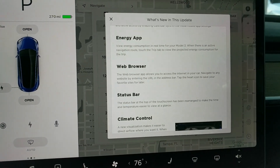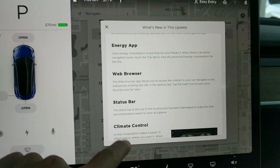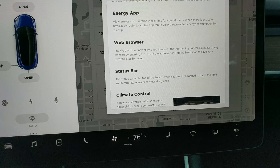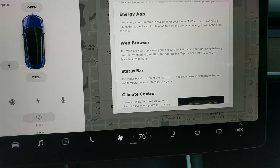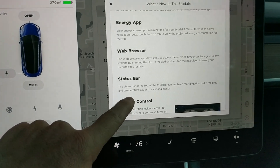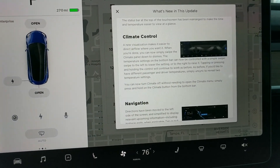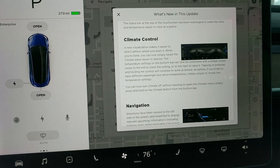The status bar has been rearranged — not dramatic, but you can see it up there. Some other stuff down here has changed too. Climate control has a new visualization — we'll check that out.